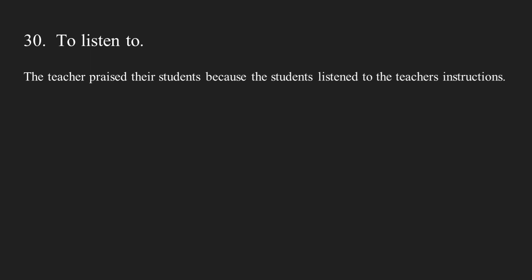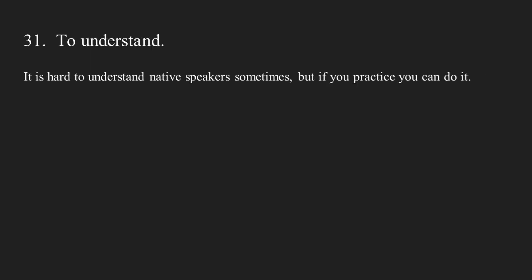Number thirty: to listen to. The teacher praised their students because the students listened to the teacher's instructions. Number thirty-one: to understand. It is hard to understand native speakers sometimes, but if you practice you can do it.